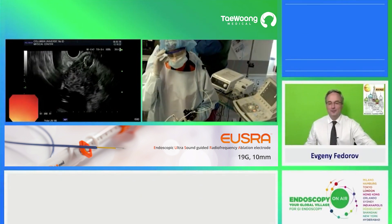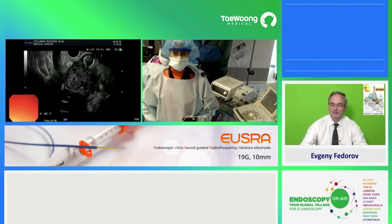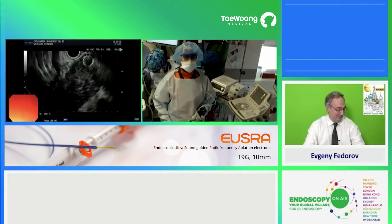Good afternoon, Dr. Ceti. Can you hear me? Great team from Russia, from Moscow. Yes, good afternoon. Good afternoon from here in New York.